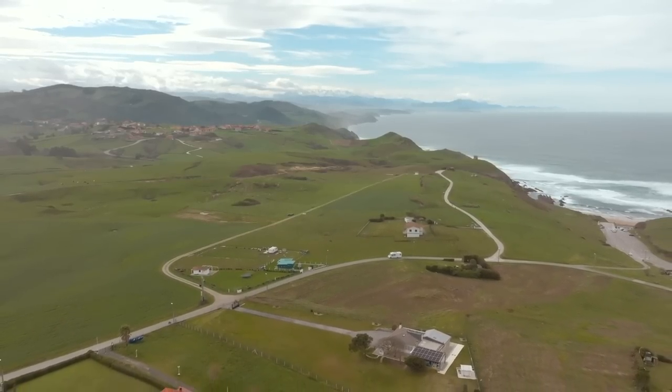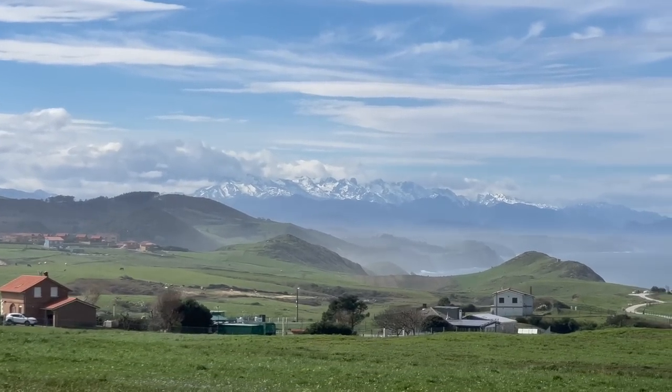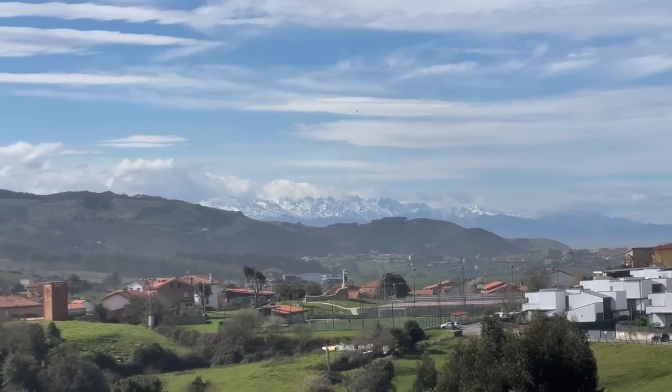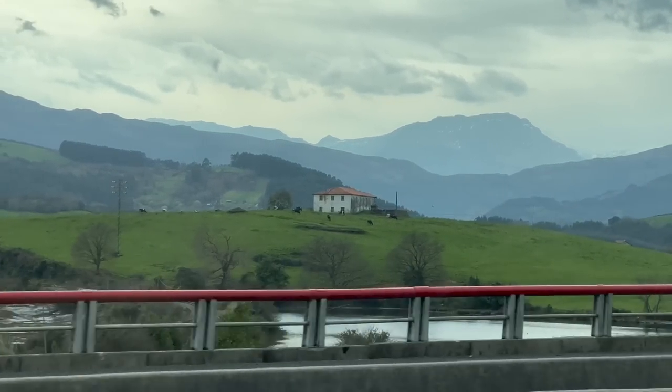And that right there is exactly where we are off to next. I have been missing the mountains. Seeing that snow is making me a little bit nervous though, because I'm expecting it to be very cold. But luckily we've sorted out our gas and we have heating. That view is absolutely insane — so beautiful. It just blows my mind how quickly you can go from a beautiful sunny beach to snow-capped mountains here in Spain. I did not expect that at all.